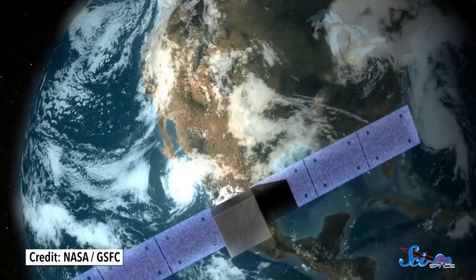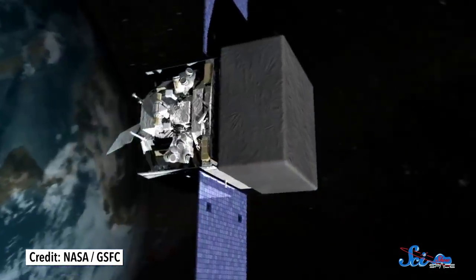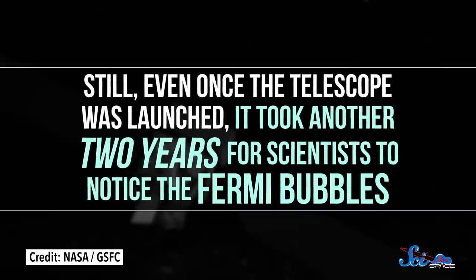Unless you happen to have a gamma ray telescope, there's no hope for you sky watchers. Fortunately, NASA has just the right equipment. Gamma rays are really common throughout the universe, and NASA studies them using the Fermi Gamma Ray Space Telescope, which has been orbiting the Earth since 2008. Even once the telescope was launched, it took another two years for scientists to notice the Fermi bubbles.